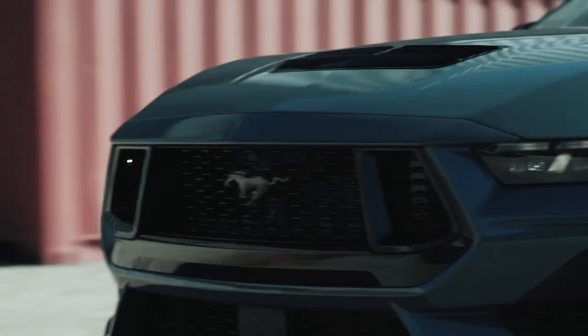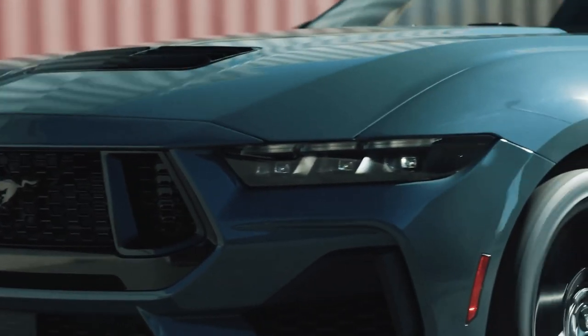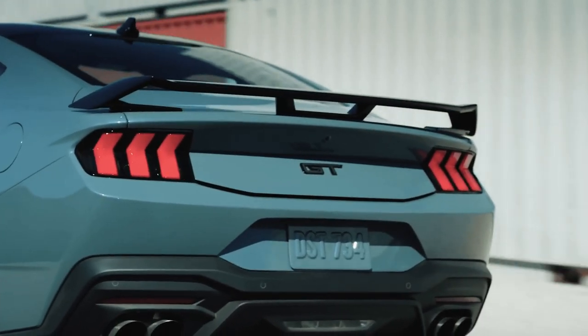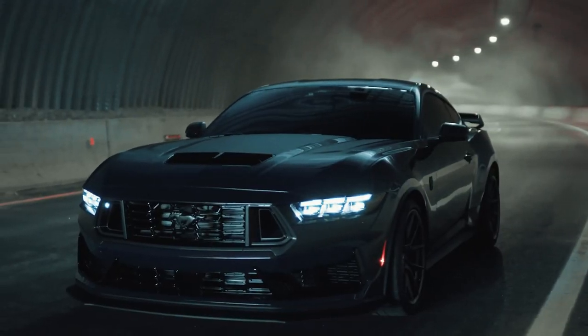This is a brand new Ford Mustang — a 7th generation Mustang — and it could be the very last time this iconic muscle car comes with its signature V8 engine. In this video we are going to talk about the Ford Mustang 2024.